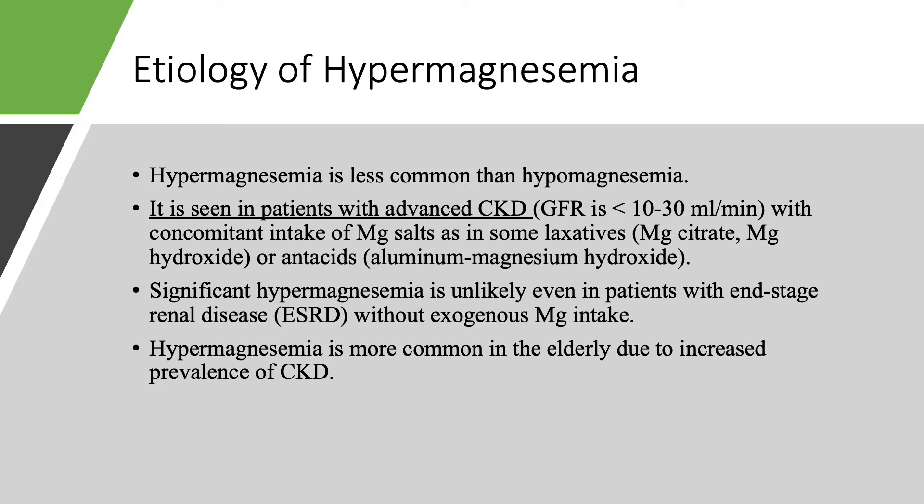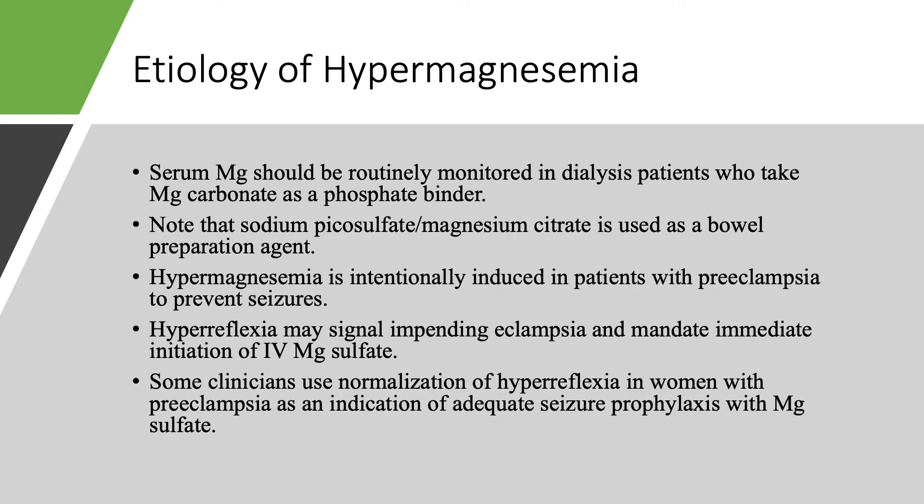When do we get hypermagnesemia? Chronic kidney disease plus exogenous magnesium intake. Because chronic kidney disease is more common in the elderly, hypermagnesemia is going to be more common in the elderly. Patients on dialysis need to get their serum magnesium checked routinely. In my dialysis patients, we check magnesium on a regular basis, and whenever I see high magnesium, you ask the patient and usually they are taking milk of magnesia — a magnesium salt as a laxative.